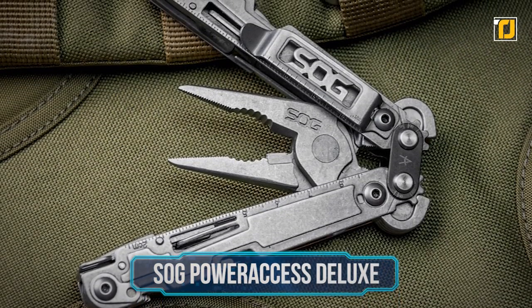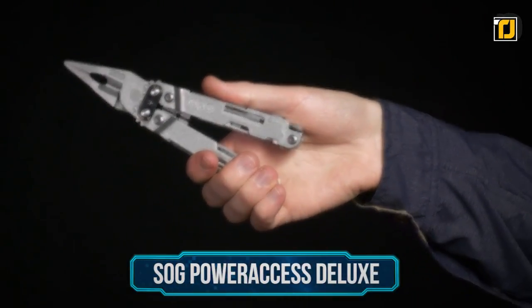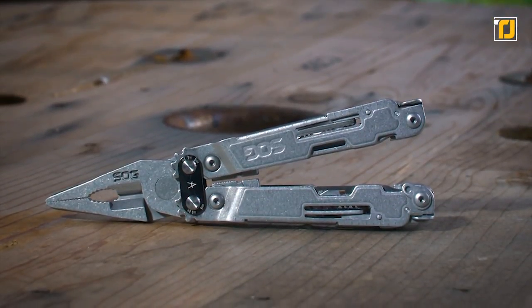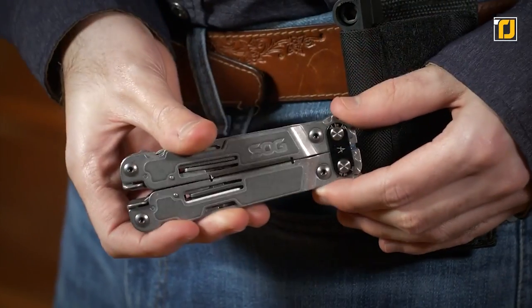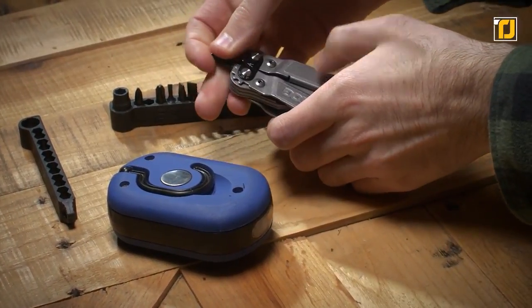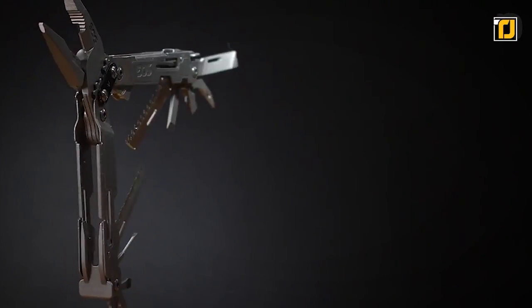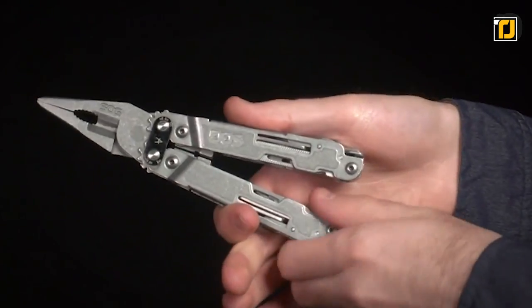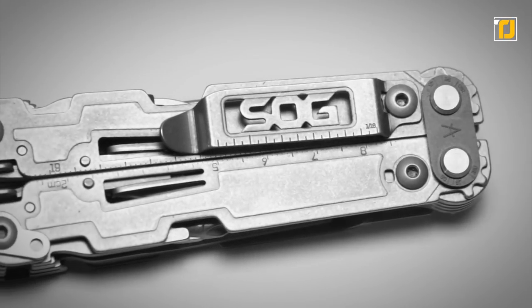Number 10: the SOG Power Access Deluxe. This is another great option for all those full-size tool lovers and is a great all-rounder, but with a special focus on the pliers and screwdrivers. The SOG has a saw and two knife blades and can accept standard one-inch screwdriver bits. The central pivot point is geared, which increases the power of the pliers and wire cutters and makes it possible to open the tool one-handed. This means it will do very well with rusty or stuck bolts and will cut wire without any problem, though it's advised to not try cutting anything too heavy.